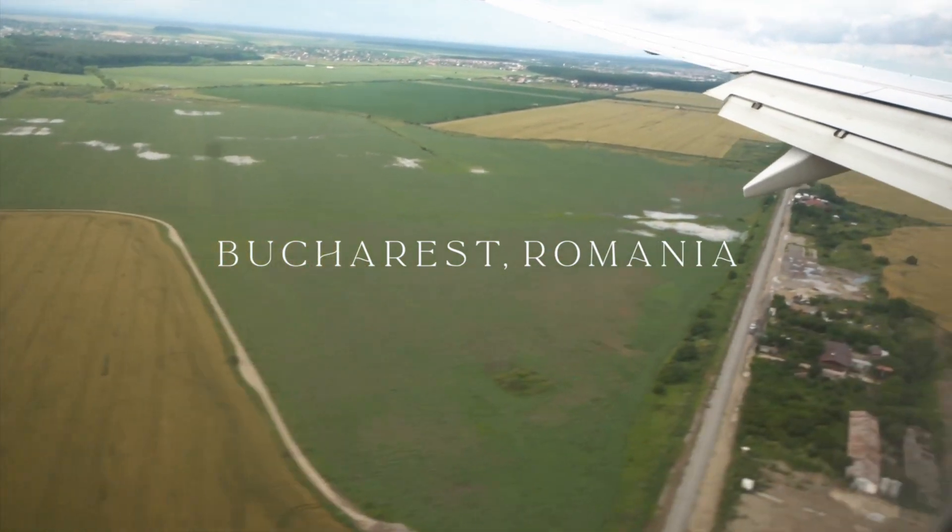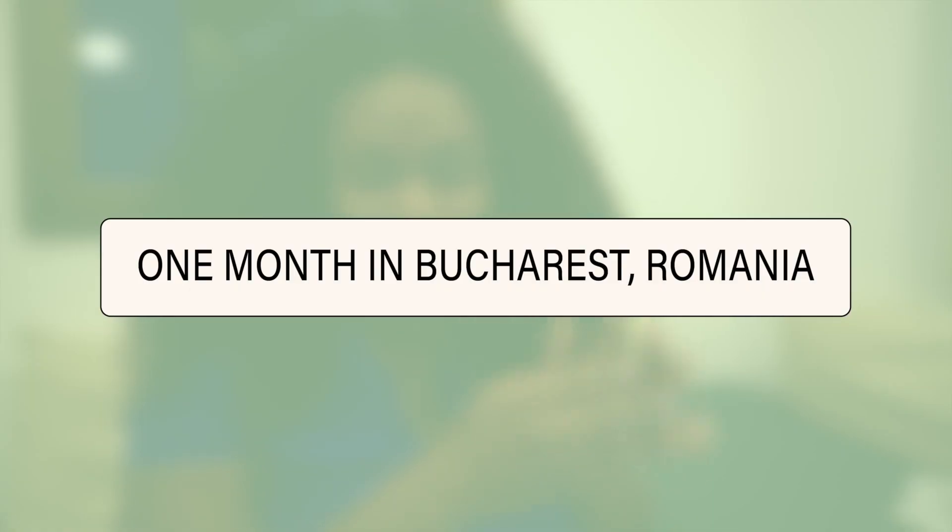Hey loves, so today is just me. We figured it would be easier if just one of us does the cost of living video. I'll probably do this one and Darren will do the next one. But this is our Romania cost of living video. We stayed in Romania for a month and a half, but this video will cover just one month of expenses.